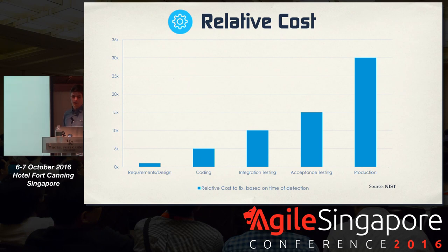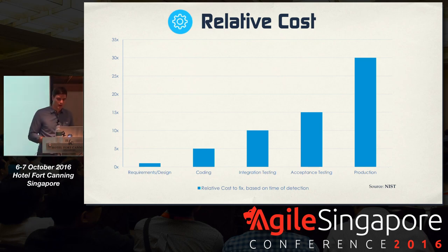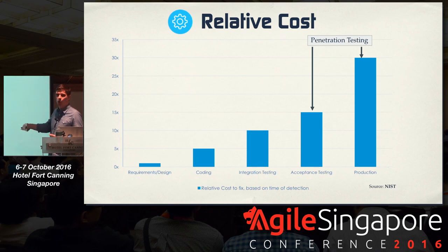It's also important to understand that not every application has the same security requirements. A coffee shop menu app or a weather application has fewer security requirements than a high-volume, high-transaction finance app. One size does not fit all. Another important aspect is the relative cost to fix based on time of detection. When you prevent or find an issue at the requirements or design phase and pay one dollar to fix it, it costs 30 times that if it makes it to production. Our goal is to shift left — move away from penetration testing at the end and embed security from the very beginning.